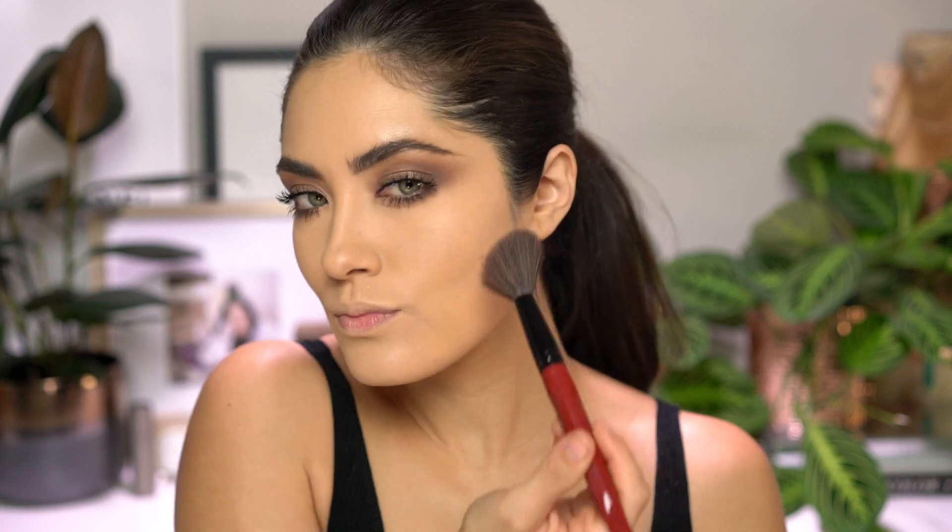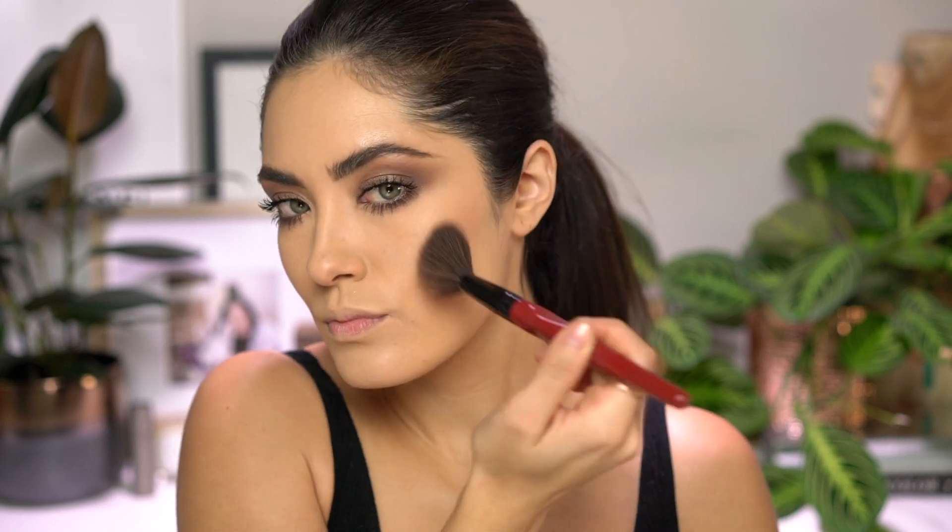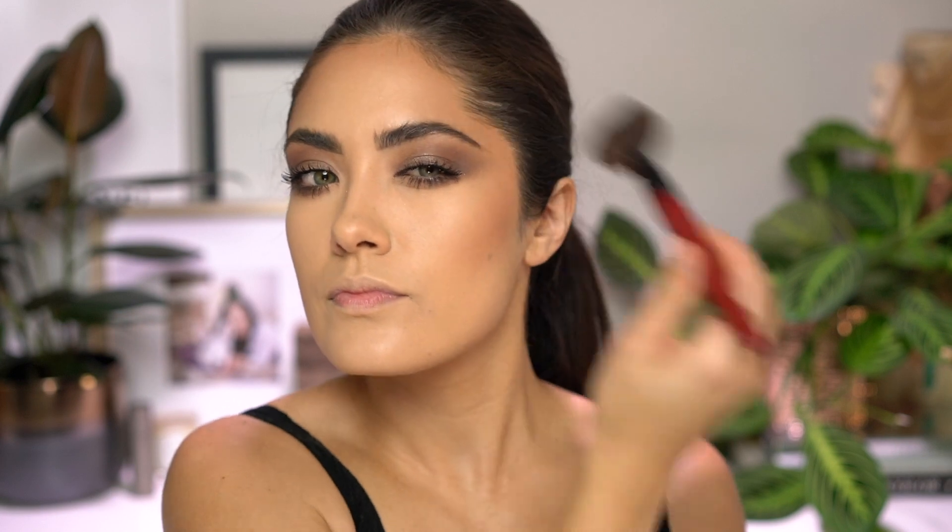Now moving on to completing the rest of the face. I'm going in with the Hourglass Ambient Lighting Bronzer in Nude Bronze Light to chisel and add a little bit of warmth to the skin. By the way, this bronzer also made my list of current favorites — if you haven't checked out that video just yet, click the little eye up in the corner and it'll take you there, but after you're done watching this video of course.